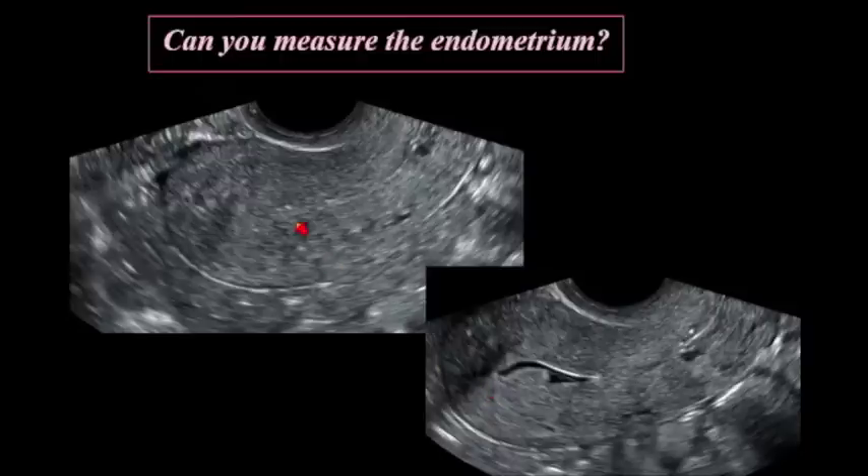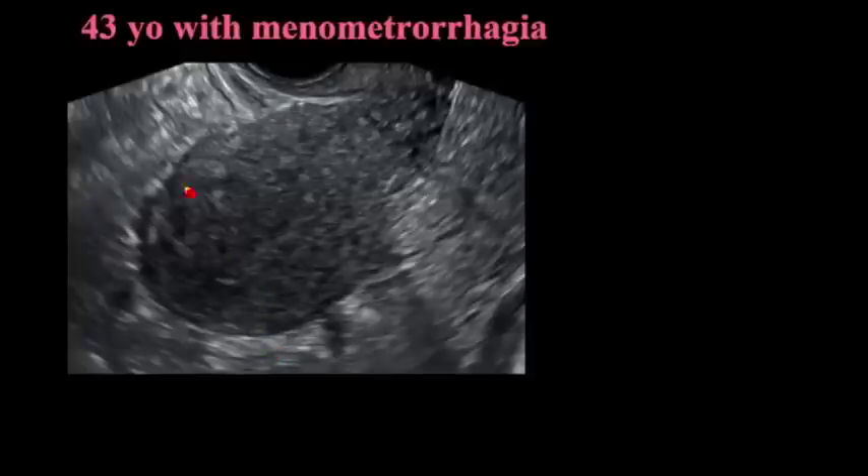We have a very low threshold for putting in a little bit of fluid. It's really easy to do and it will outline whatever is going on. Here's another patient, a 43-year-old with menometrorrhagia. Here's the endometrium — can we see it? Sort of, a little bit, but not really.